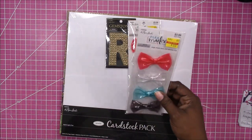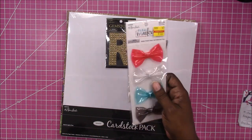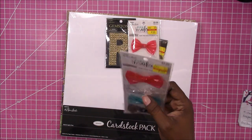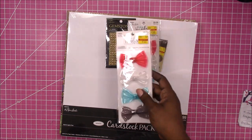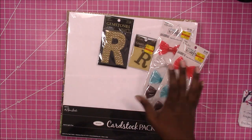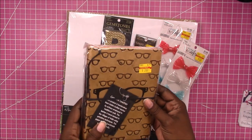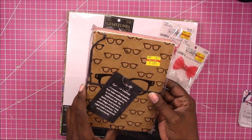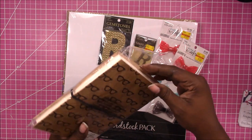I picked up these two sets of plastic bows. They're self-adhesive but I thought I would take the adhesive off and turn these into planter clips — they were $1.20 each. Last but not least, I picked up this genuine leather journal and it was $2.60.